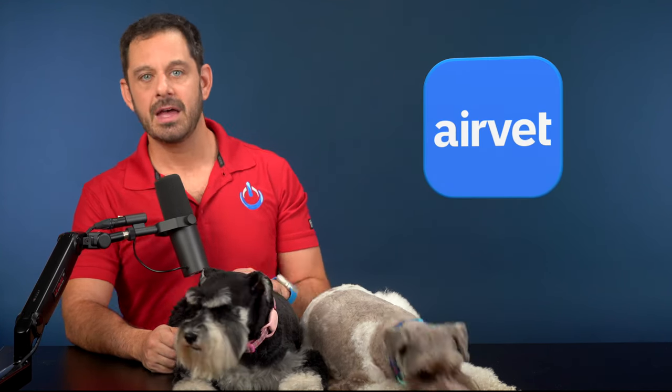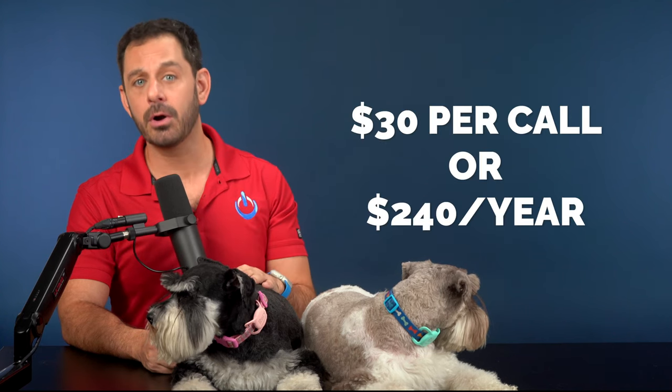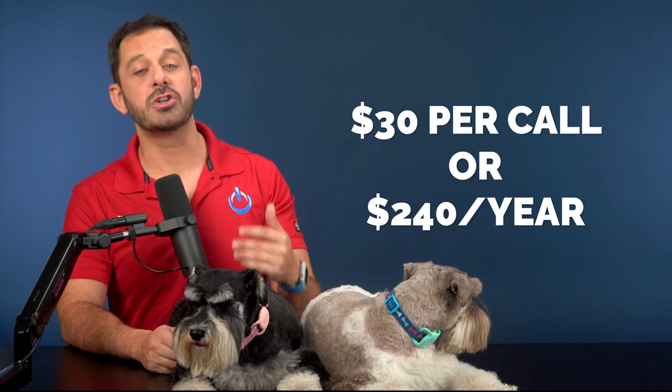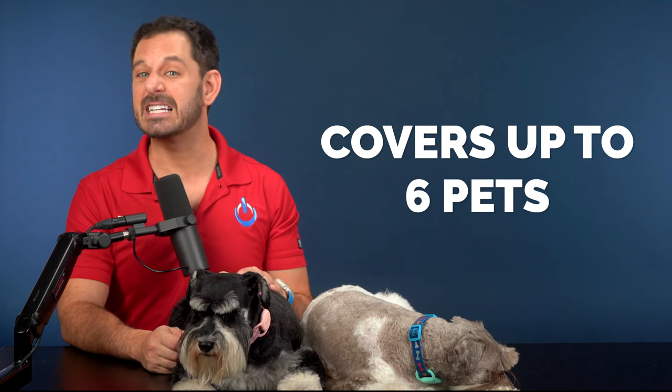Next on my list is an app that I hope you never need to use, but it's a great idea to keep on your phone just in case. That app is AirVet. This app gets you access to a veterinarian 24/7 — and if you've ever had a situation where you don't know whether to take your pet to the vet, this is a great solution. AirVet has two options: you can either pay $30 per call, or get an annual subscription for $240 a year. That fee covers up to six pets.